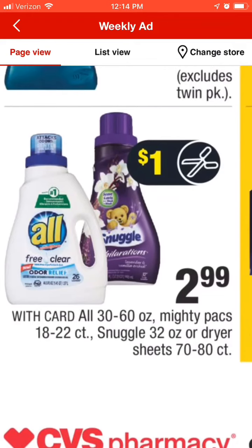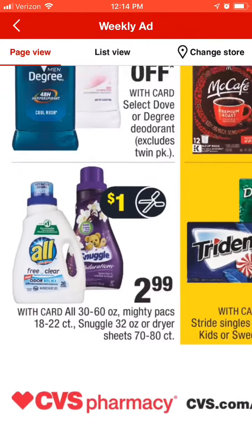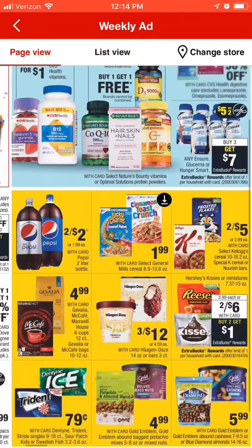The next deal is the All laundry detergent — it is on sale for $2.99. Minus a $1 coupon is going to make it $1.99, and extra bucks will make that an even sweeter deal if you want to use them on that.